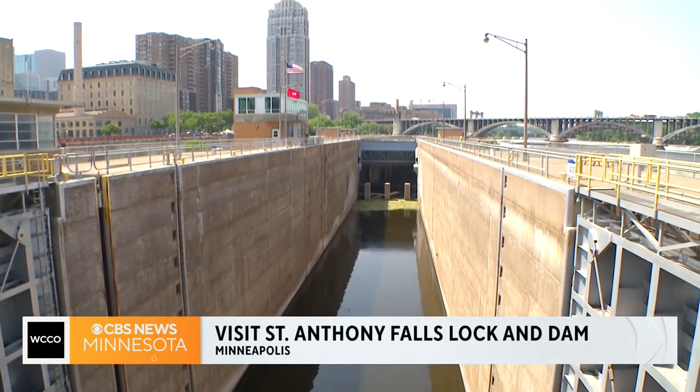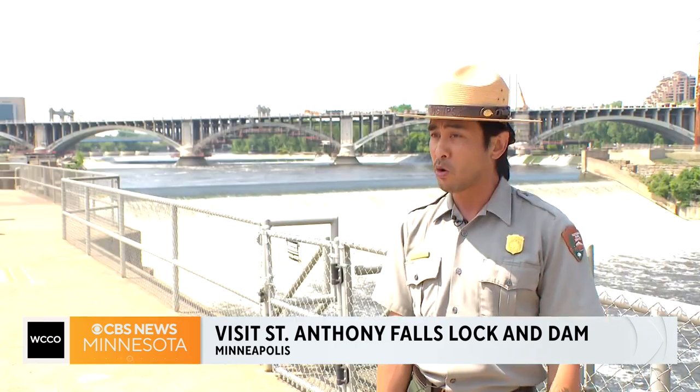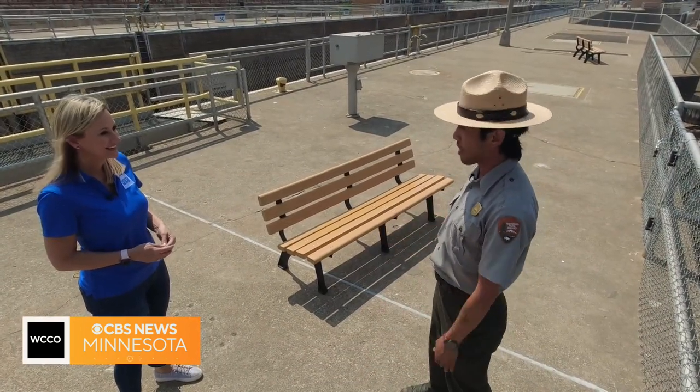So we are on the Upper St. Anthony Falls Lock and Dam. It's a site that's owned by the Army Corps of Engineers, but I am a National Park Service Ranger. We work in partnership with our friends over at the Army Corps, and we staff this site for visitors to check it out throughout the summer.